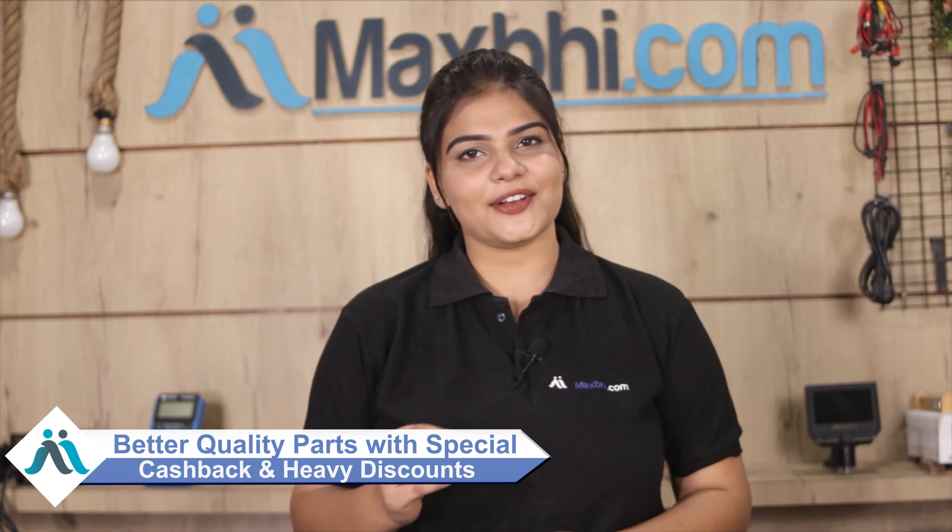Special cashback and heavy discounts are available. Thank you.